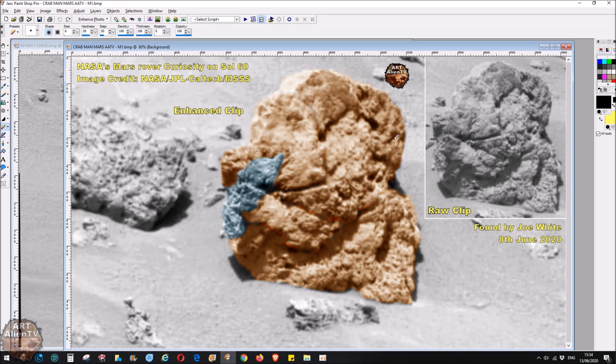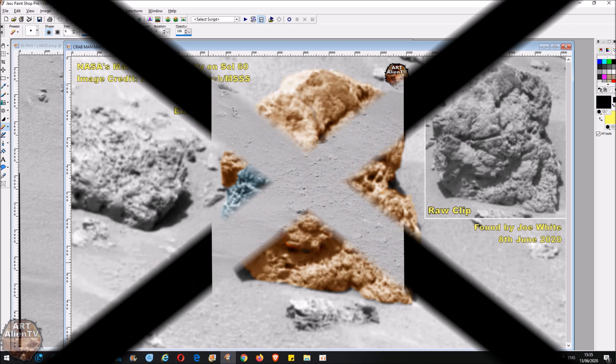Thank you for watching everybody. I know this is a bit crazy - I'm still in shock from finding this. Not only have we got a crab but it seems to be holding something like a little monkey type creature that it seems to be chewing on, or at least it was before it was freeze dried when the atmosphere was blasted away in an explosion and everything was frozen instantly. Unbelievable. Please like and subscribe if you haven't already, and if you do comment please keep it clean. Thanks for watching, see you soon.